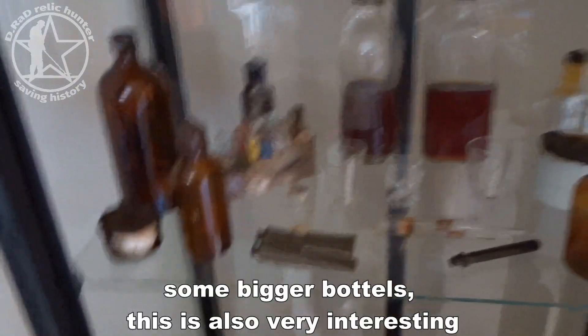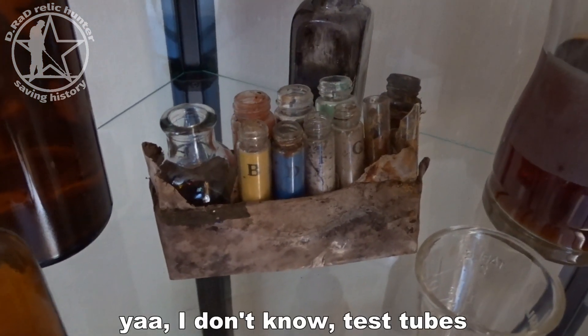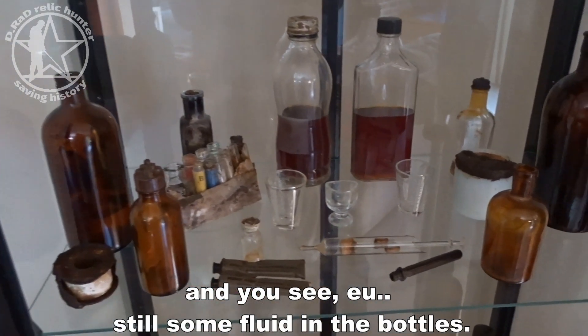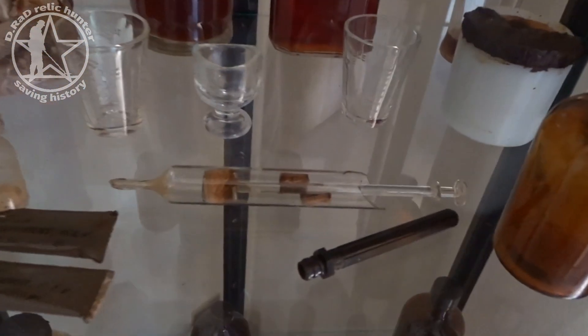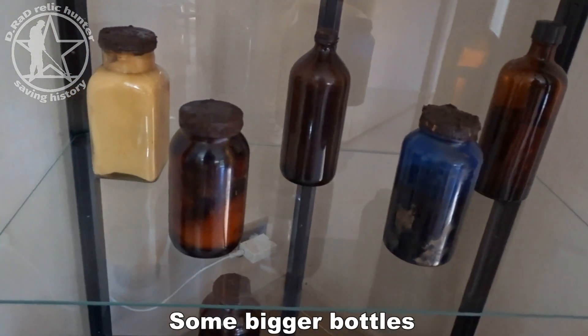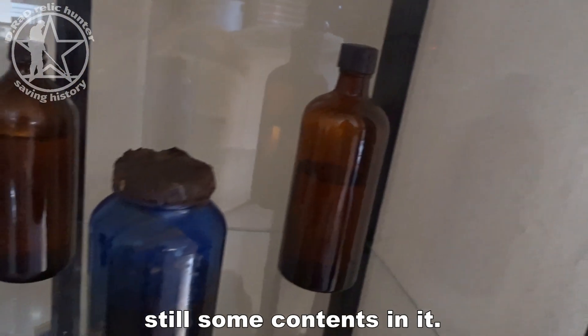Some bigger bottles here — this is also very interesting. Some kind of test tubes in different colors with different label writing on them, and you can see there is still some fluid in the bottles. This one is also interesting — a glass syringe with some cups. Then some bigger bottles, all with some contents still in them.